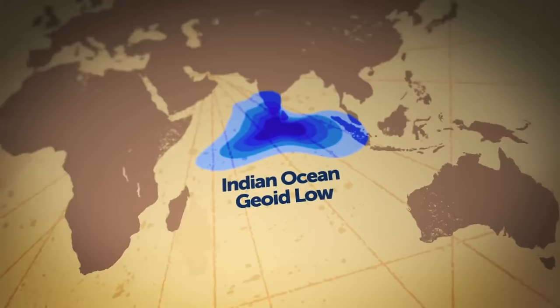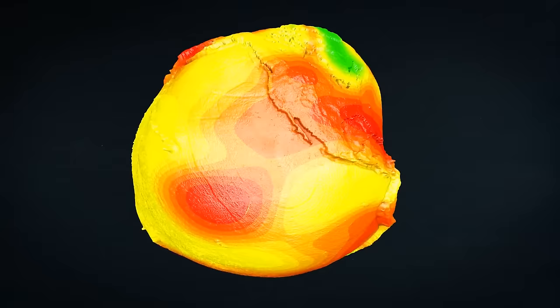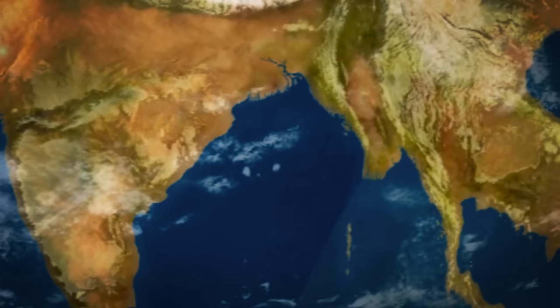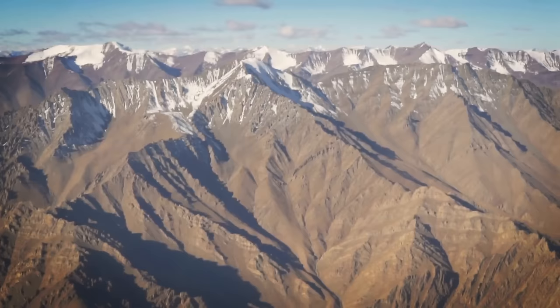Less density means less mass, and less mass translates into a weaker gravity field. Scientists believe this is how the Indian Ocean geoid low formed some 20 million years ago — at a time when the Earth already had vast grasslands and whales swam in the seas. Geophysicists cannot tell for sure what will happen in the future. Ghosh thinks it's possible the gravity hole will remain for a long time, but plate movements could also cause it to fully disappear in coming eons. Earth's tectonic plates are constantly shifting, defining the shape of our continents and oceans.